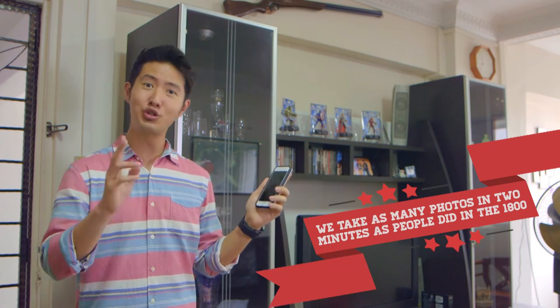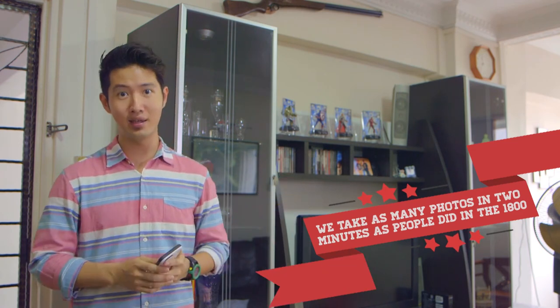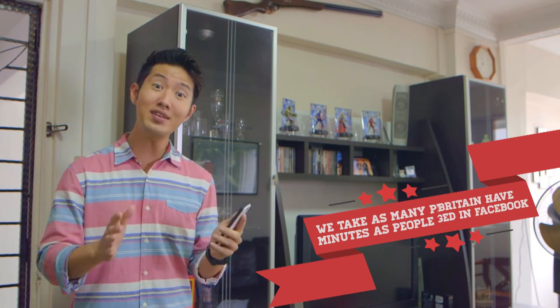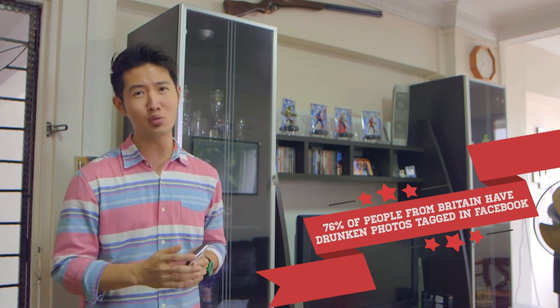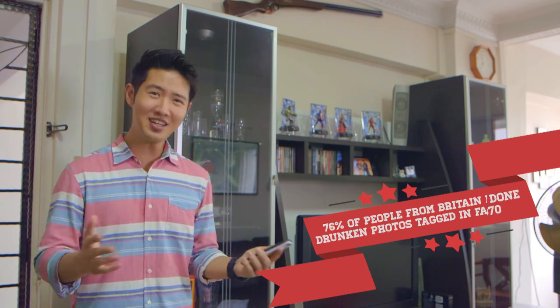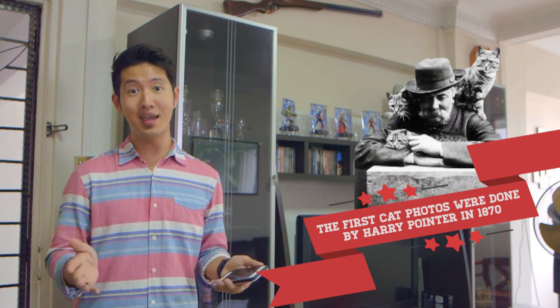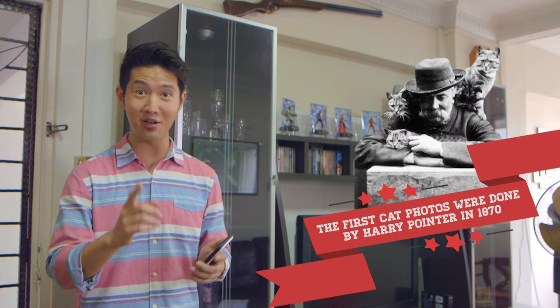Due to the digital age, we take as many photos in two minutes as humanity did in the entire 1800s. Also, in a survey, 76% of people from Britain were seen to be drunk in photos they were tagged in on Facebook. And funny cat photos were possibly started by Harry Poynter in the 1870s, who made a successful career out of that.